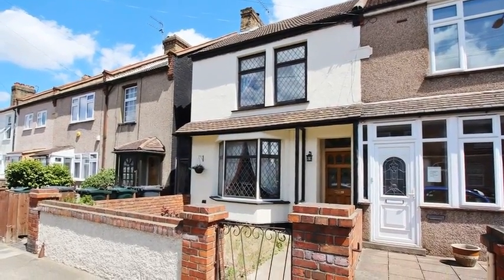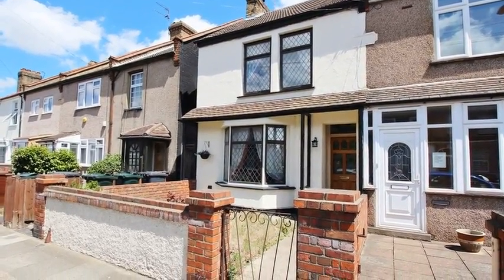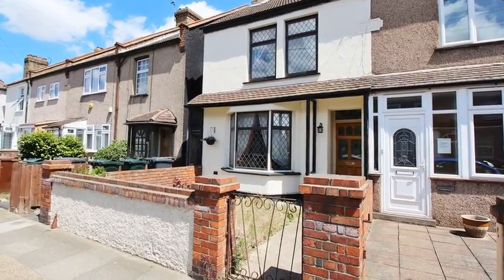This two-bedroom Victorian end of terrace house is ideally situated close to Dartford Town Centre and the train station.